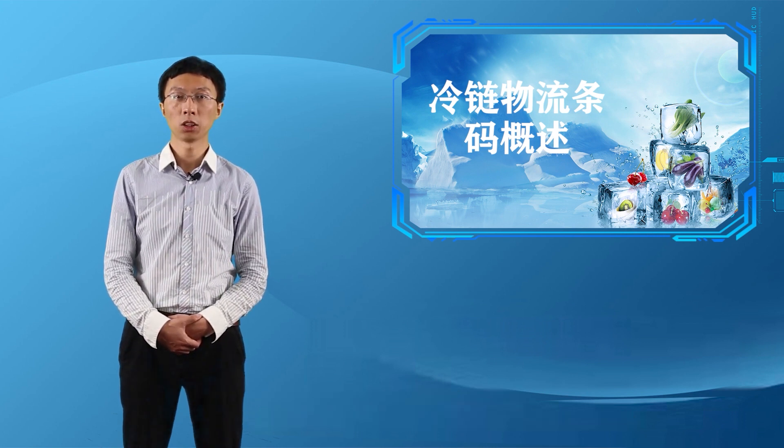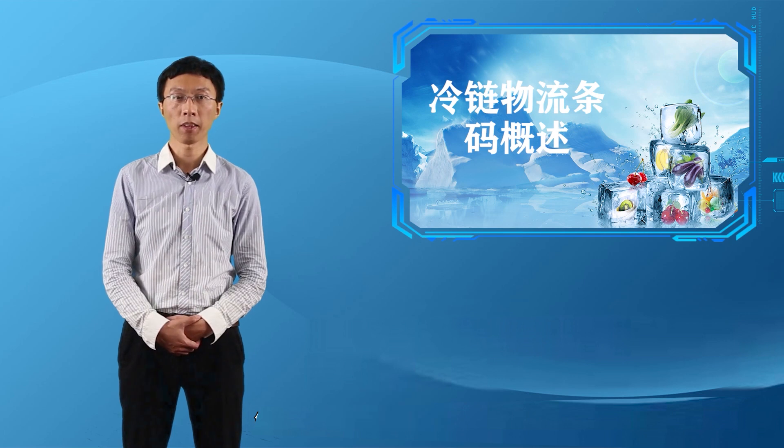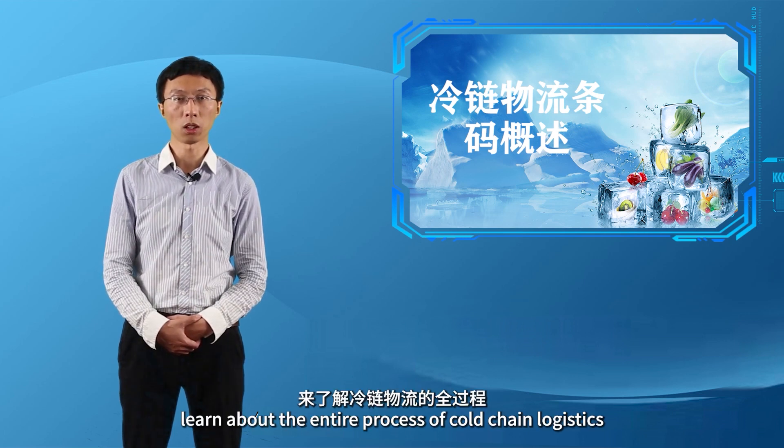可以说条码遍布在我们生活中的每个角落。除了我们所熟知的商品条码，在冷链物流管理中，条码也是一项非常关键的技术。今天让我们一同走进条码技术的世界。首先，我们通过京东物流的冷链物流宣传片来了解冷链物流的全过程。